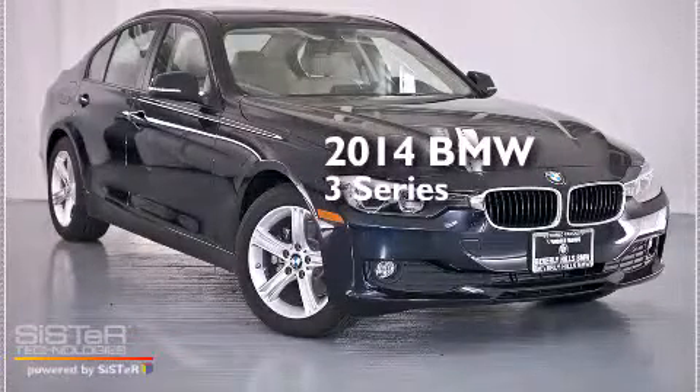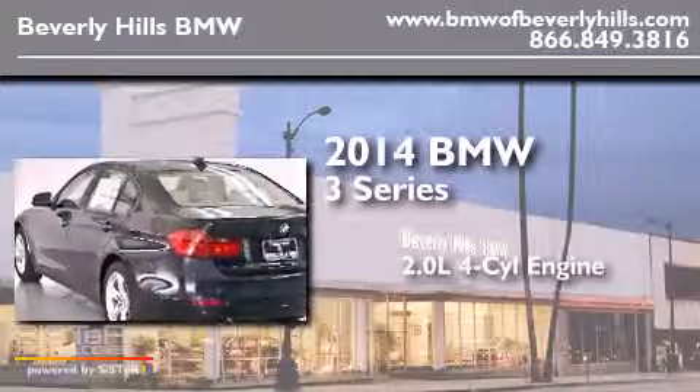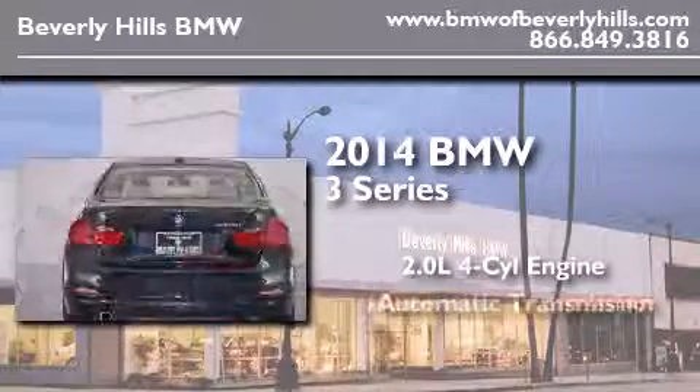This is a brand new 2014 BMW 3 Series. It has a 2.0-liter, four-cylinder engine and an automatic transmission.